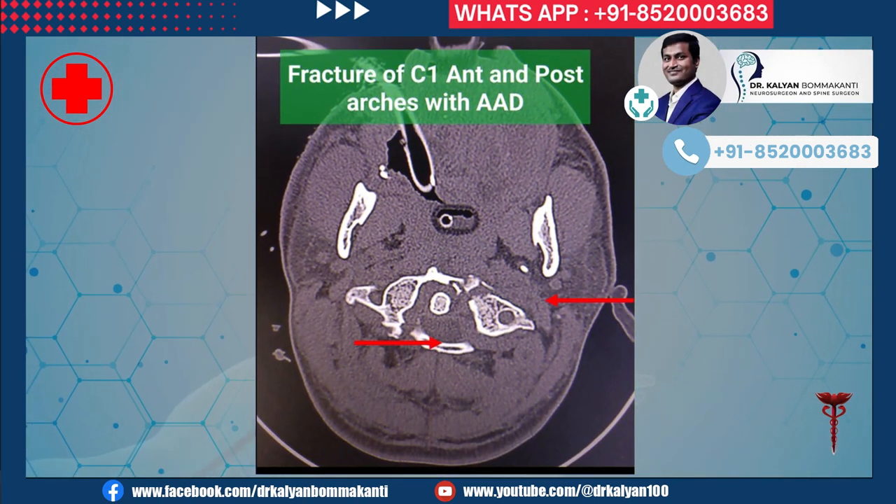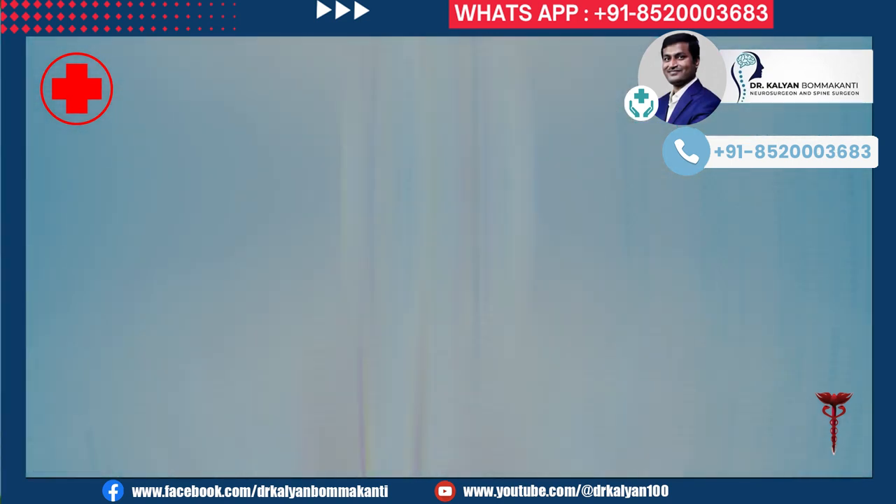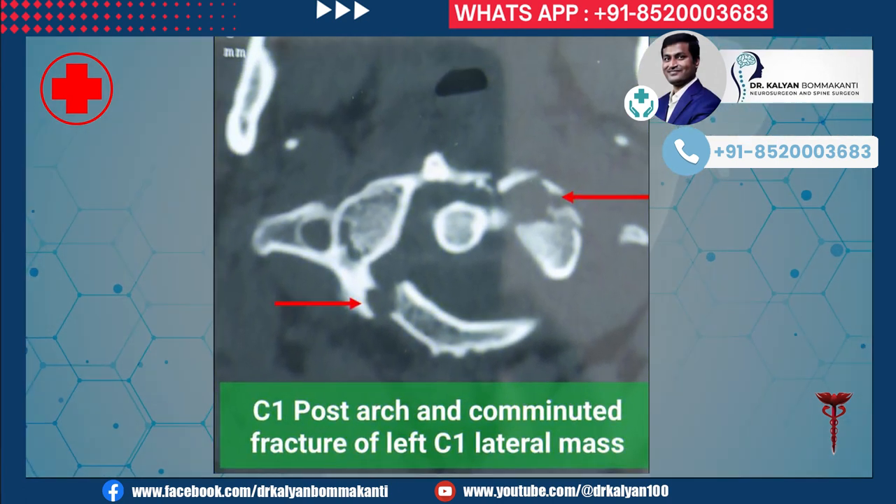A CT scan of the neck and cervical spine was done. It showed severe and multiple fractures of the C1 anterior and posterior arch, leading to atlanto-axial dislocation. The anterior arch of C1 was broken into a number of small pieces, making the surgery even more difficult.